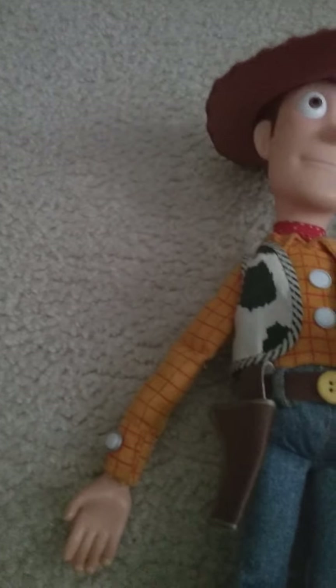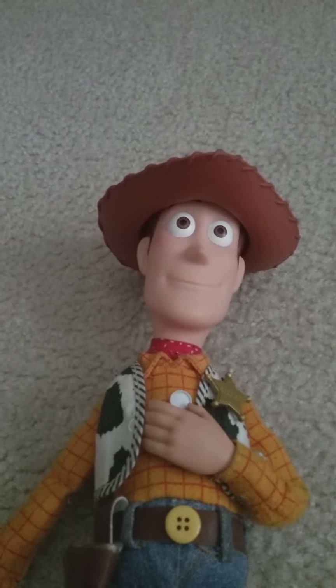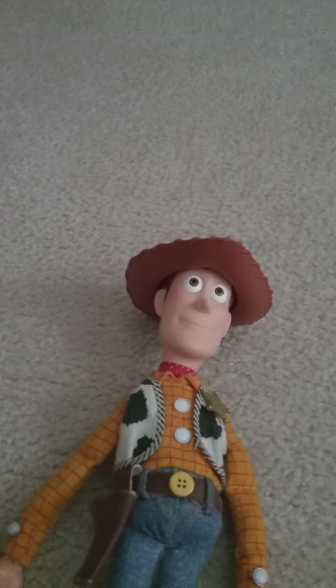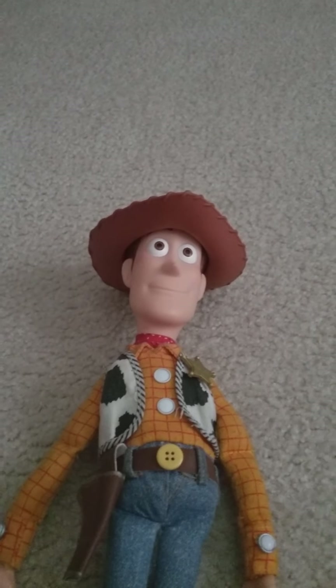So this is my movie accurate Woody. This Woody will be for display only. I'll play with my other Woody dolls, like my two other soft and huggable Woody's — one of them is up there, but my first one is in my toy box. The movie accurate Woody will be for display only.